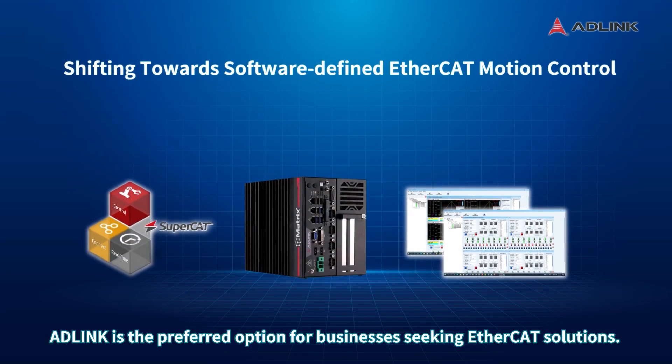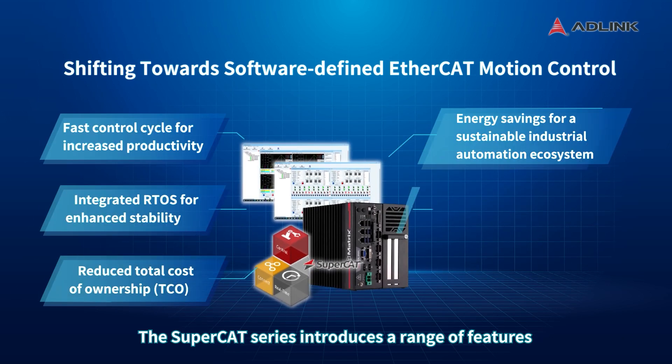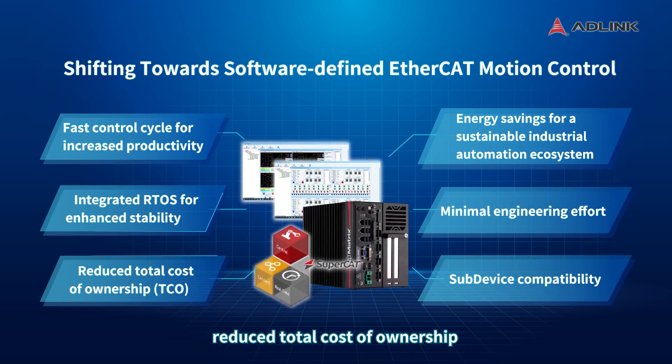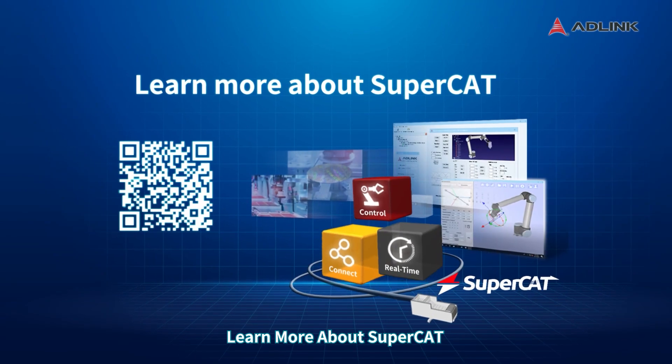Adlink is the preferred option for businesses seeking EtherCAT solutions. The SuperCAT series introduces a range of features that revolutionize industrial automation, including improved performance, faster control cycles, reduced total cost of ownership, and increased stability and sustainability in industrial settings. Learn more about SuperCAT.